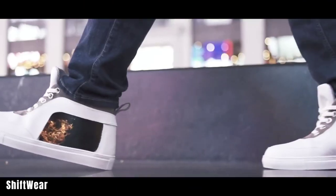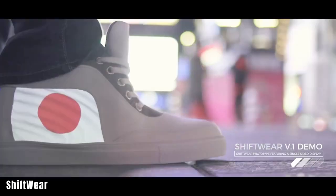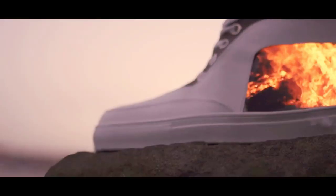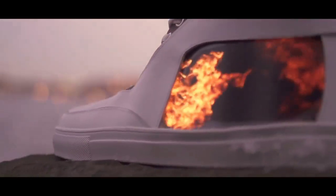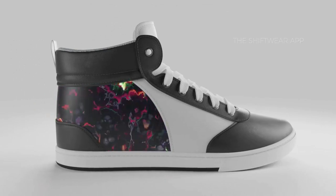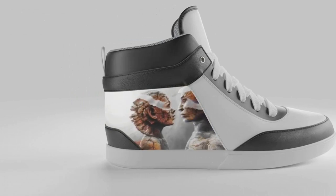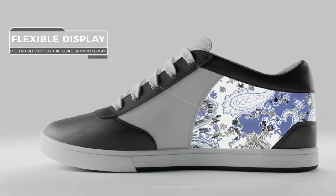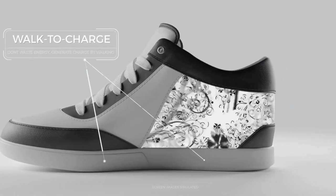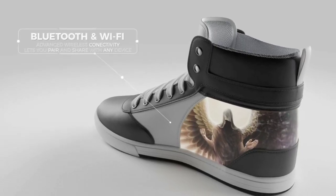Shiftwear sneakers offer a futuristic take on footwear. These shoes come with electronic ink inserts, which allow you to display drawings and animations on the shoes. You can customize the shoe designs using your smartphone and even change the designs while you're on the move, thanks to the built-in gyroscope and accelerometer. These shoes also feature wireless charging while you walk and are machine washable for easy maintenance. Shiftwear sneakers were initially priced at $250 on Indiegogo, though some backers have expressed dissatisfaction due to shipping delays.